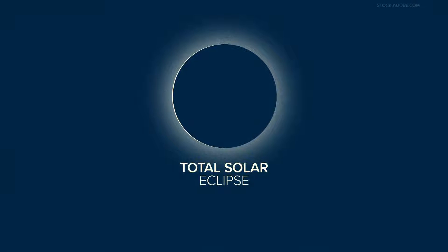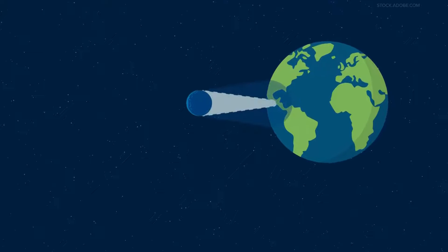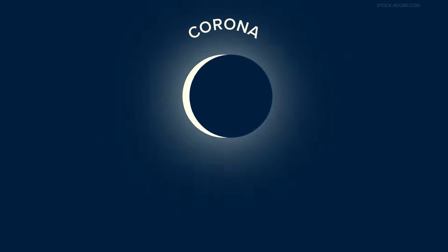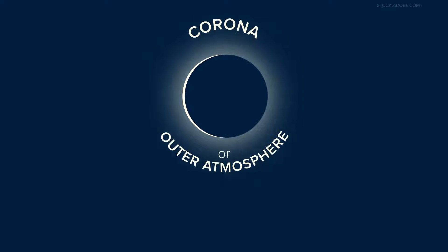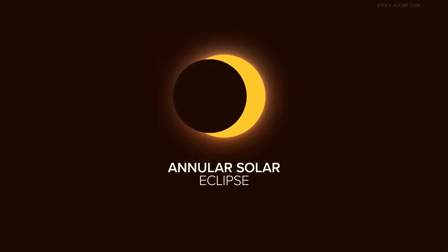It occurs when the moon completely blocks the face of the sun by passing between it and Earth. People in the middle of the moon's shadow will experience a total eclipse, meaning the sky will darken as if it were dusk or dawn. They'll see what is called the sun's corona, or outer atmosphere, which is usually blocked by the sun's bright face.